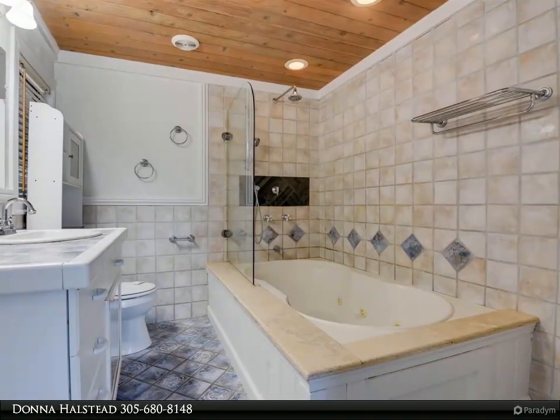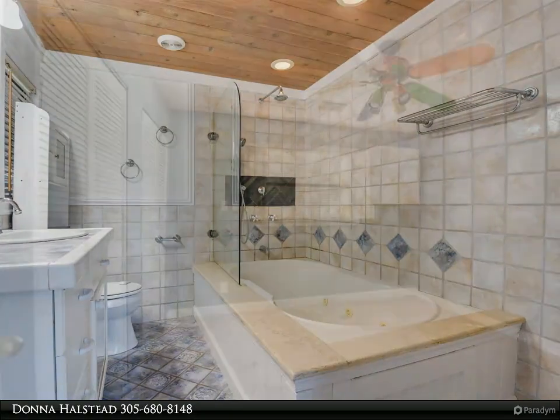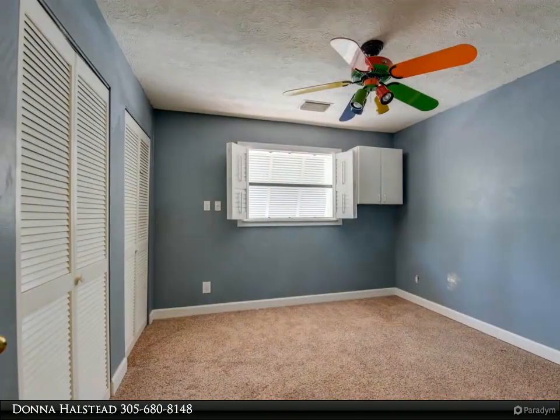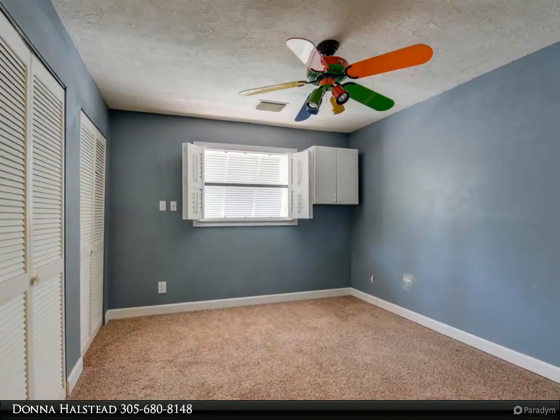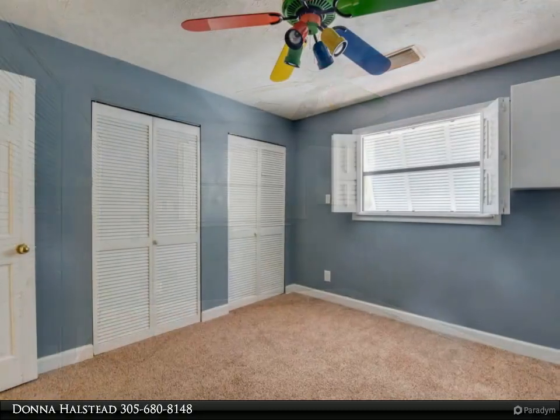This home is the perfect handyman special and has endless possibilities. For more information, review the details below or contact Donna Halstead at 305-680-8148.